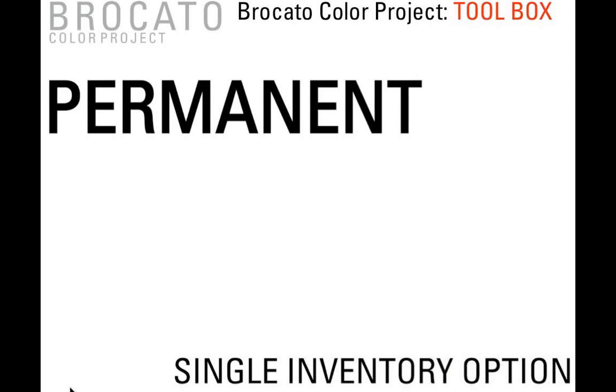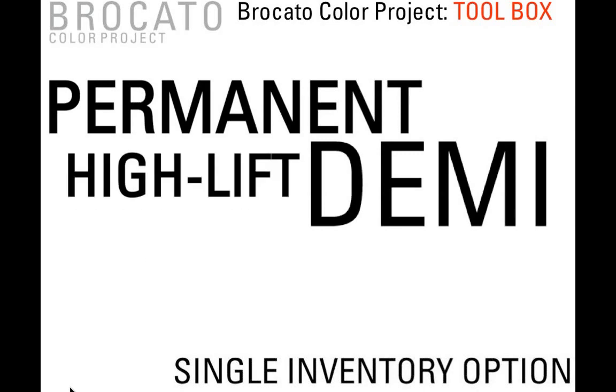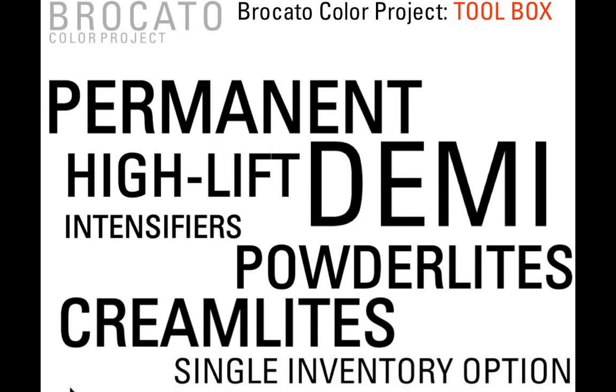Some of the items in our Broccato Color Toolbox: we have Broccato Color Permanent, we have Demi, we also have high lifts — seven beautiful high-lift blondes, which we'll talk about extensively today. We have intensifiers, both in our permanent and demi lines. We also have Powder Lights blue and Cream Lights, which are both lighteners. And as I mentioned, the single inventory option.